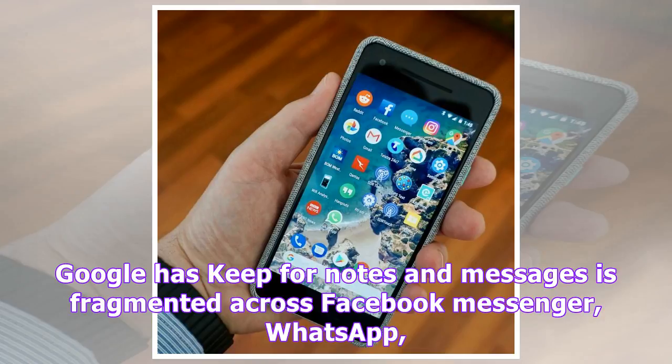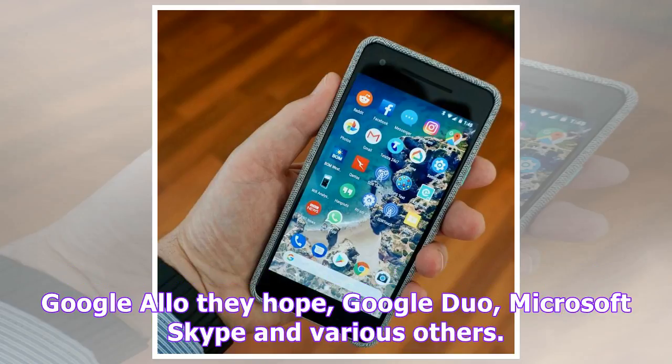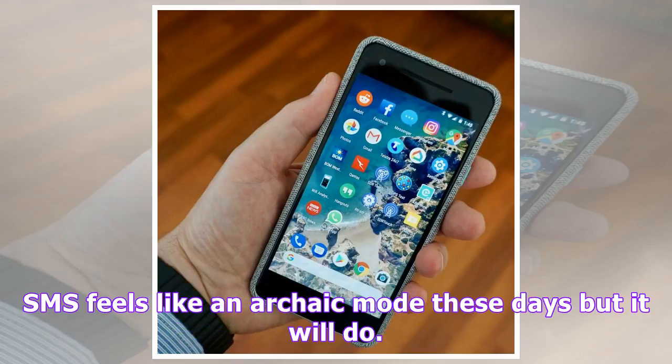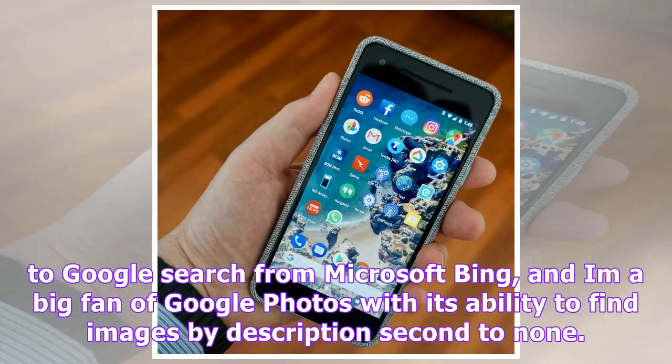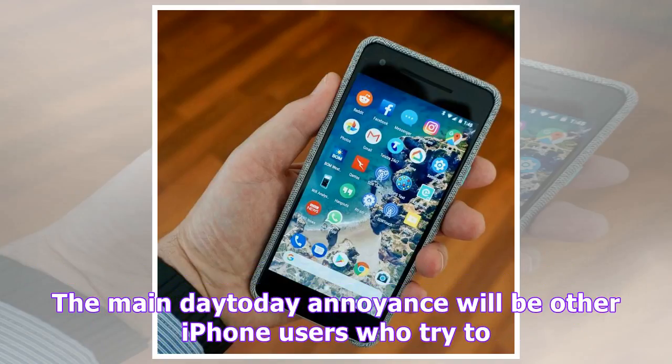Thinking about my iPhone use in recent years, there's a lot of Google services which have become the daily go-to — even Apple recently switched back to Google Search from Microsoft Bing. I'm a big fan of Google Photos with its ability to find images by description, second to none. The main day-to-day annoyance will be other iPhone users who try to send me an iMessage, only to have it mysteriously fail. Battery life is impressive; with only one day with a phone it's a little hard to tell, but so far it looks excellent.